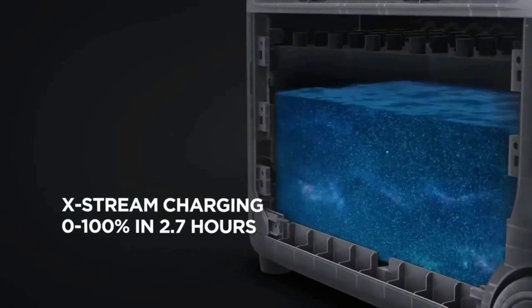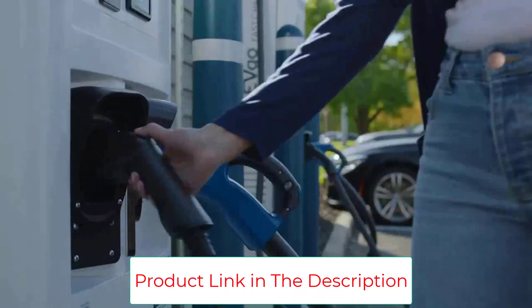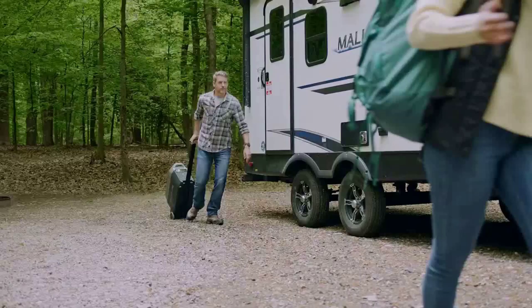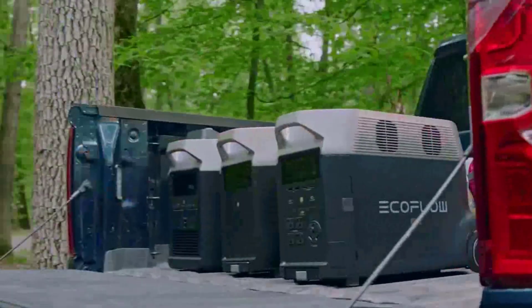Portable RV power — bid farewell to noisy, fume-filled gas generators and relish peaceful, green, maintenance-free power wherever your RV adventures take you. Charge your camping accessories, or plug into a shore power outlet to directly power your RV's electrical system. Please note that the shore power cable is not included.